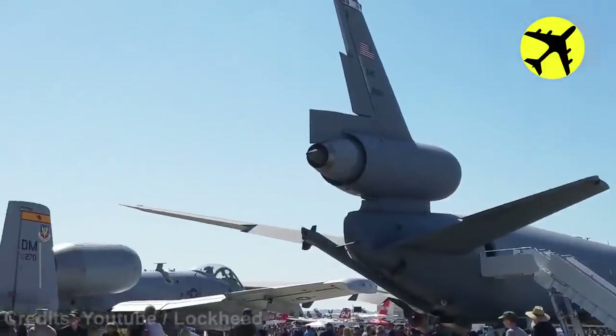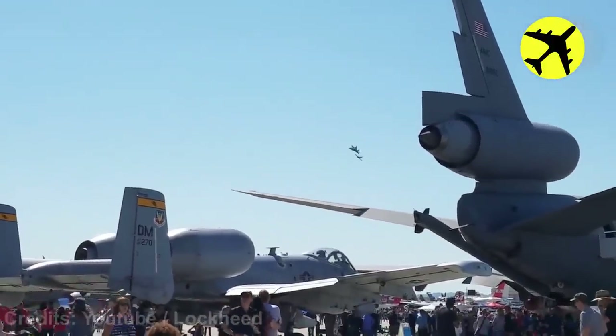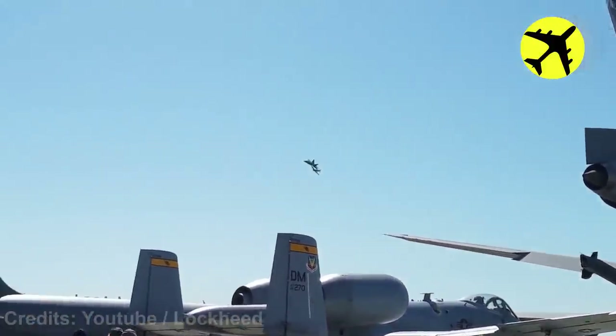A stunning view of these P-51 and F-22 flying really close to each other in formation.